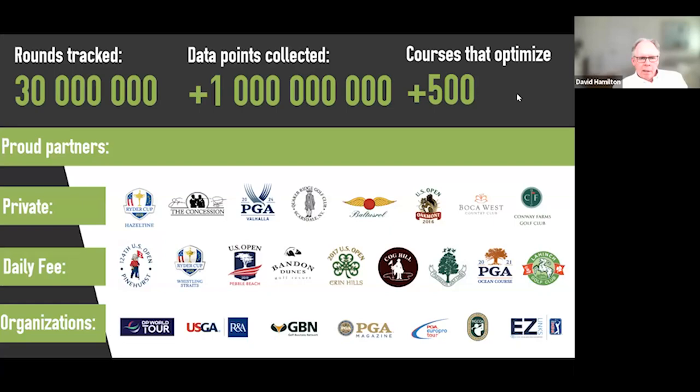David, do a quick introduction to what we do at Tag Marshall. This slide brings a lot of pride. Think about the evolution since roughly 2017: over 30 million rounds tracked, over a trillion data points collected, 500-plus golf courses we're working with today. The cross-section of private, daily fee, and municipal is great — we appeal to a $600-plus green fee and a sub-$50 green fee. We've built a solid portfolio of clients and really enjoy things like this webinar where the value proposition is real-life experience.